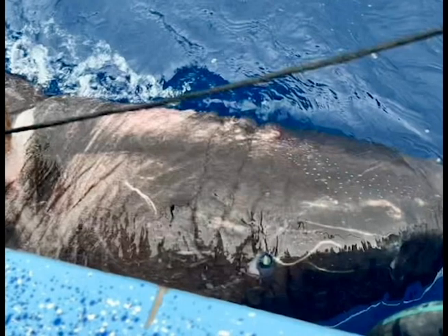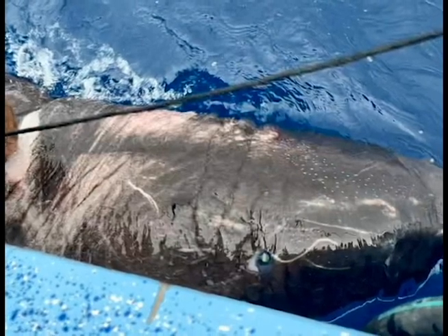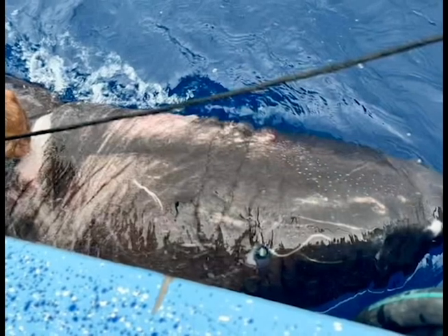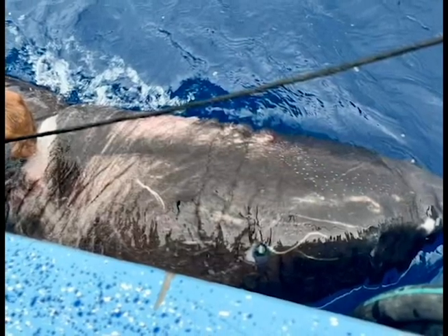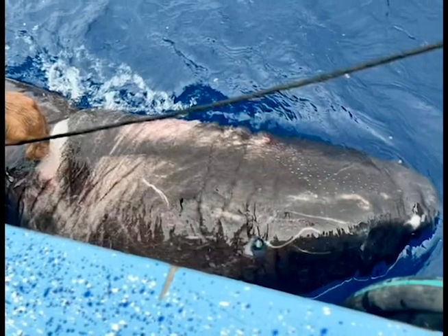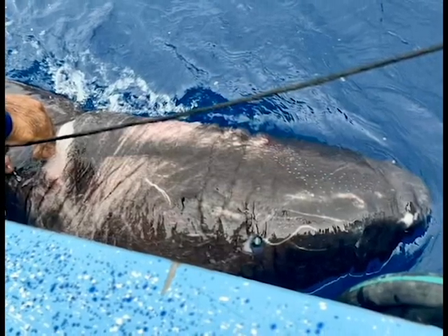I stepped back — is this thing going to jump in the boat? But once it floated up, we saw what it was. We didn't think it was a Greenland shark. Without accurately identifying the shark, the team took a video and proceeded to release the animal. Through that video, Damien Chapman, the director of Sharks and Rays Conservation Research at Mote Marine Laboratory and Aquarium, identified the shark as a Greenland shark.